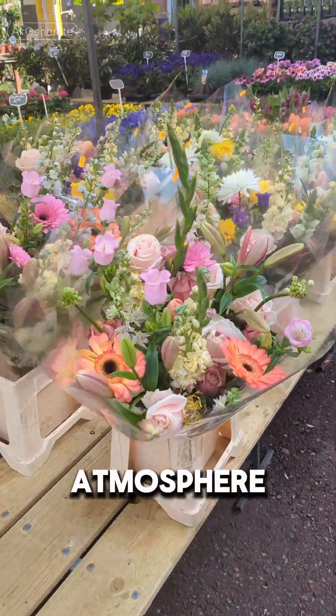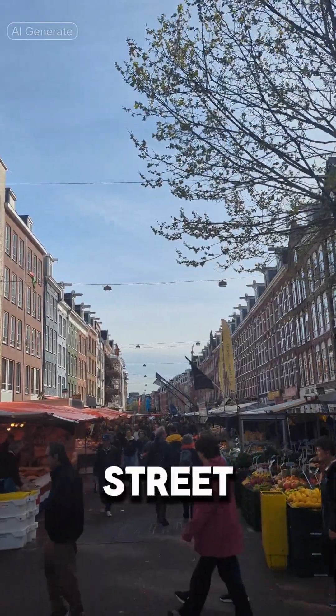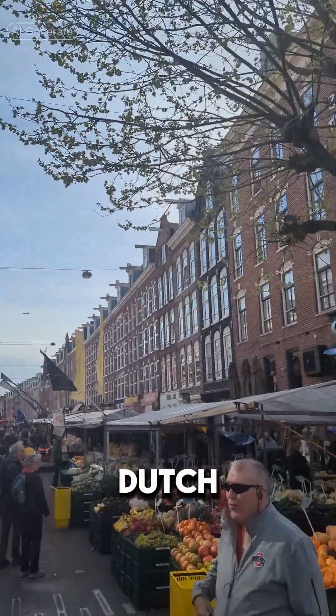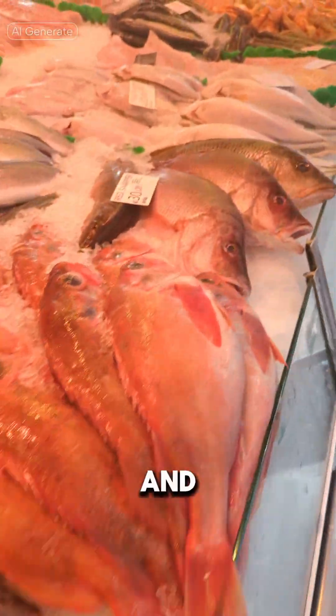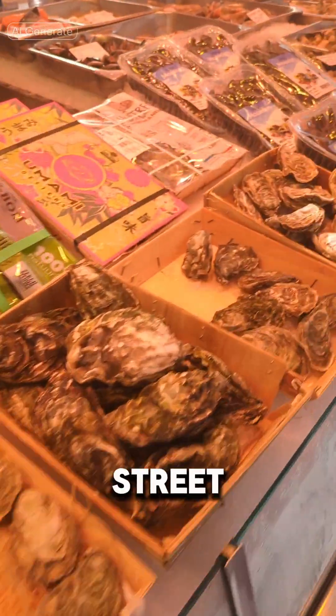The market has a vibrant atmosphere with vendors selling their wares from colorful stalls lining the street. Visitors can also find delicious street food and traditional Dutch treats to enjoy while exploring. Overall, the Albert Cuyp Market is a must-visit destination for locals and tourists alike, looking to experience the bustling energy of Amsterdam's street market scene.